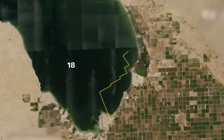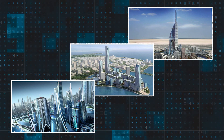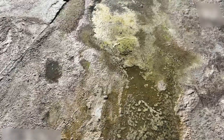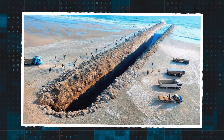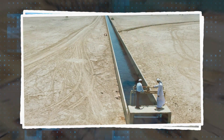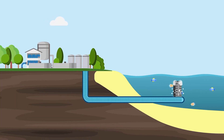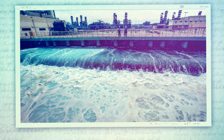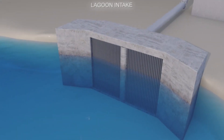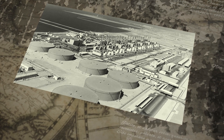Saudi Arabia is no stranger to mind-blowing megaprojects, from mile-high skyscrapers to futuristic cities in the desert. But while the country is breaking records, it faces a massive water crisis. With limited freshwater sources and increasing demand, something had to be done. Their solution? Pump millions of gallons of salt water from the Red Sea and bury it beneath the desert sands. This project's results are extraordinary.